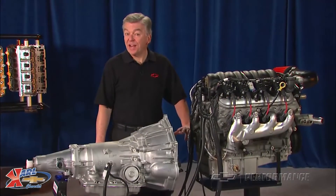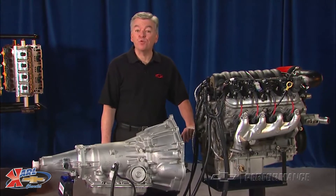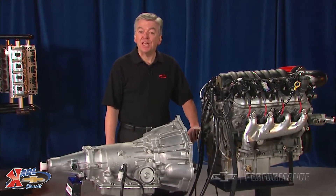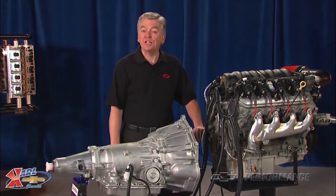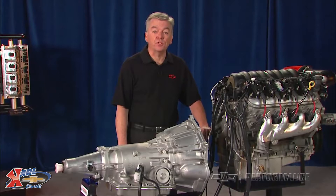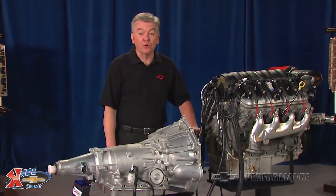The Chevrolet Performance Crate Engine has been a staple of the high performance industry for nearly five decades. Times have changed and the new fuel-injected LS and LSX family of engines from Chevrolet Performance are red hot with racers, hot rodders, and car show enthusiasts.